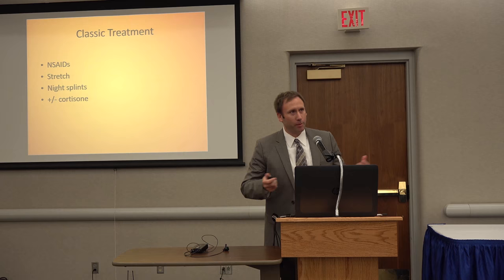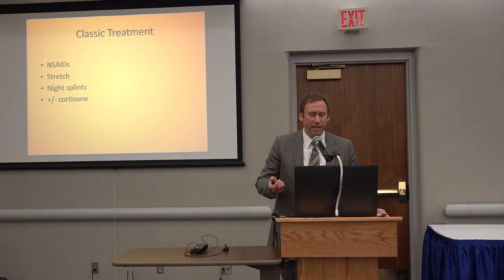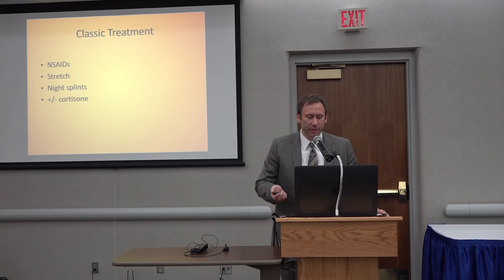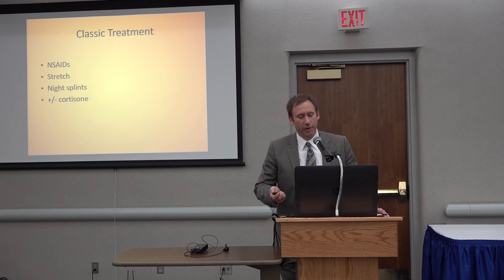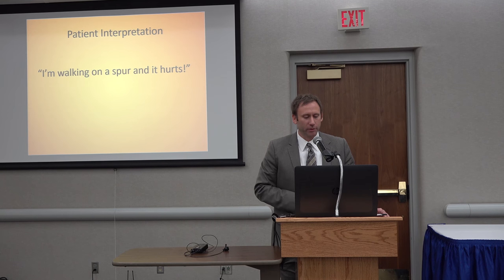At that point we'll say yes, plantar fasciitis, and give them different options. NSAIDs — anti-inflammatories are fine. I'll show them some proper stretching techniques, specifically for their Achilles and gastroc. We'll talk about night splints, especially if they have pain first thing in the morning. We may talk about cortisone injections and therapy — I usually leave those to the six-to-eight-week mark. We often talk about different shoe options and orthotics.